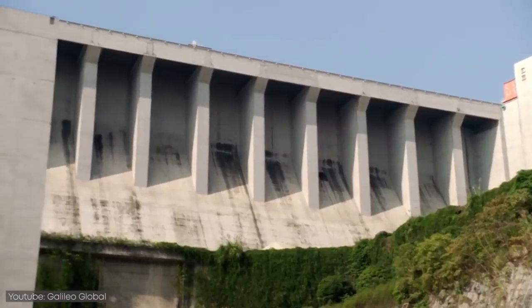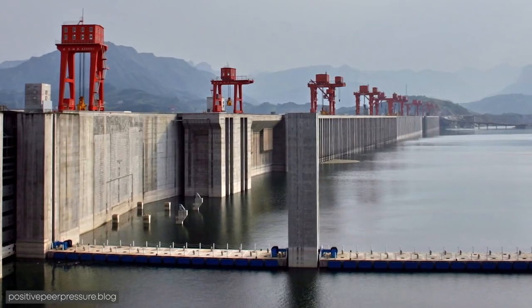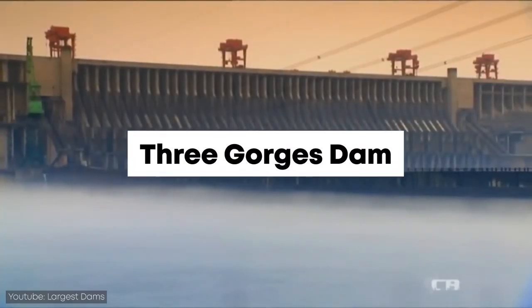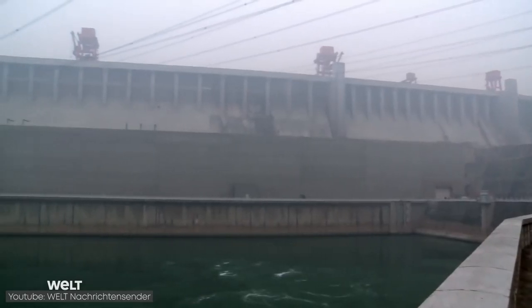When we talk about huge engineering projects, few of them come close to the sheer size and cost of the largest dam in the world. Let me introduce you to the Three Gorges Dam in China, which is one of the largest engineering projects ever built.